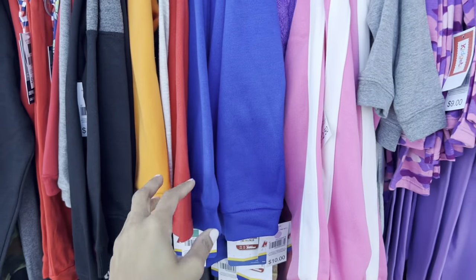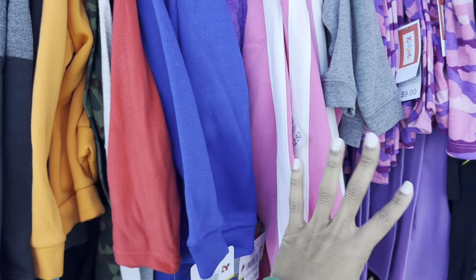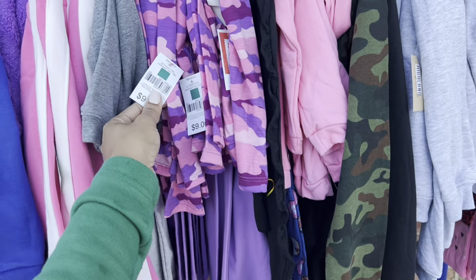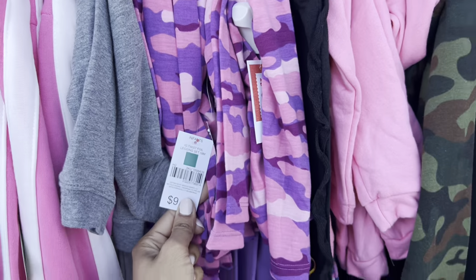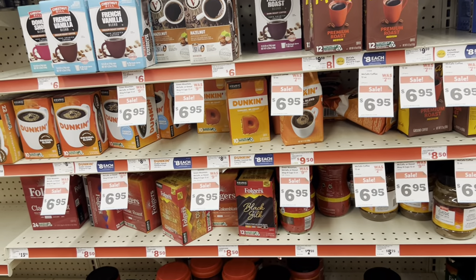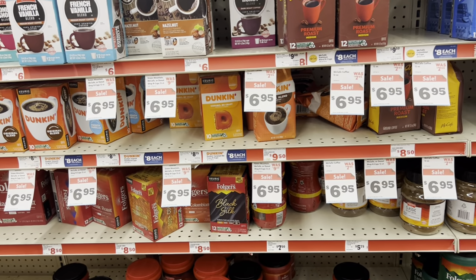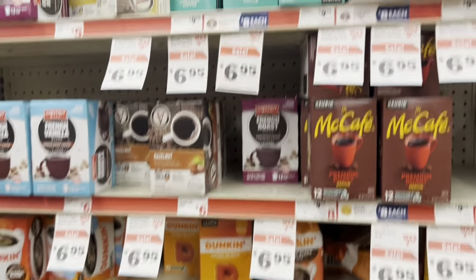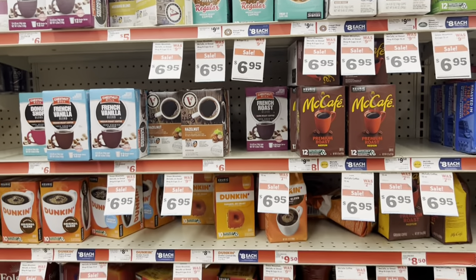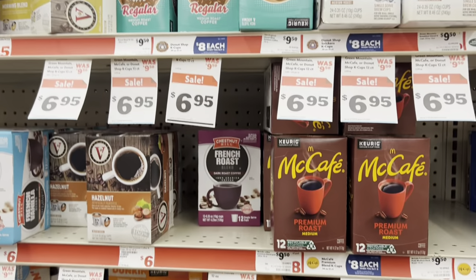Make sure you have the right store selected and that you're scanning your items. I was able to get a lot of clothes for a dollar — one dollar! Always cater the deal to your need. Write down a list of things you're probably going to pay for anyway and factor that into your deal. Walking down the aisle, I noticed a lot of these coffee cups are down to $6.95, and some are normally around $9.50.